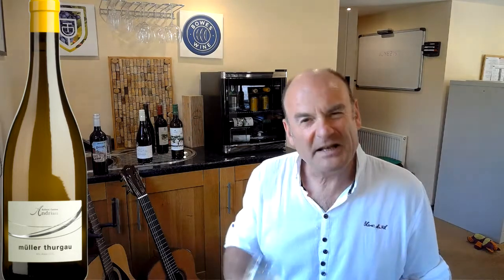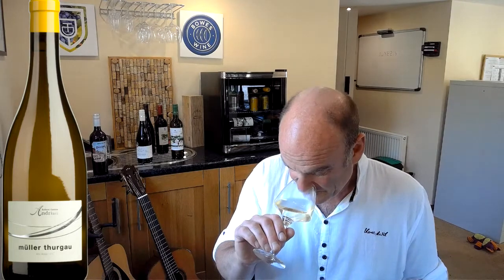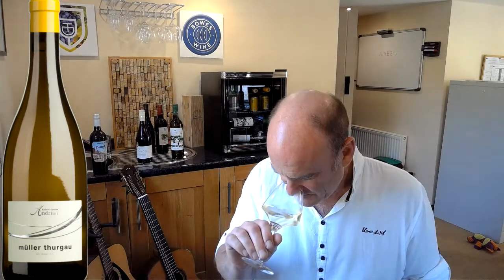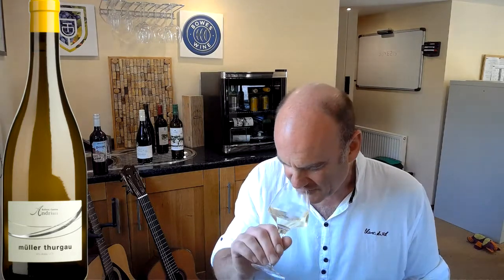Smells clean, smells delicious, I've got to say. It smells like summer. Little bit of citrus fruit as well — hint of lime perhaps, a little bit of grapefruit.